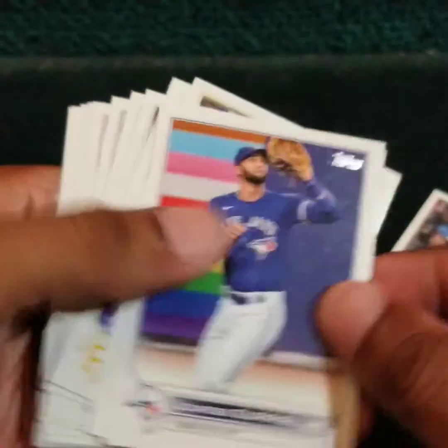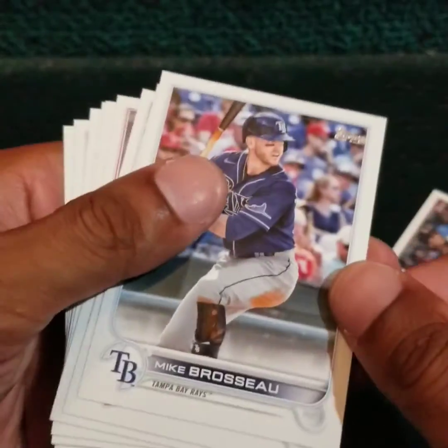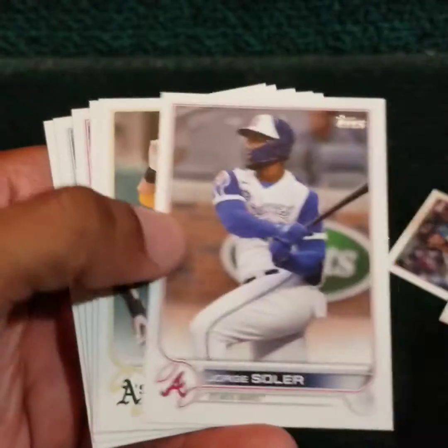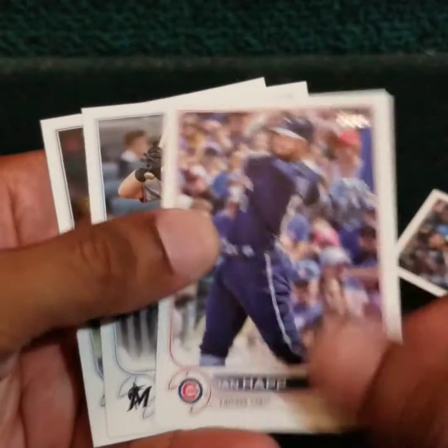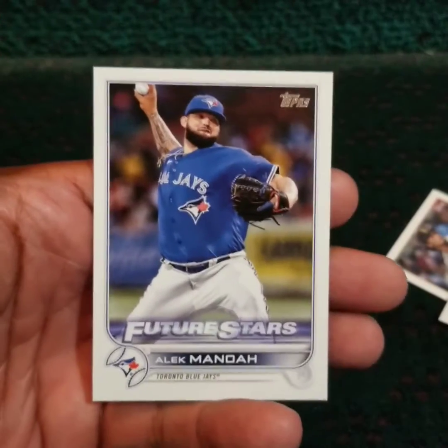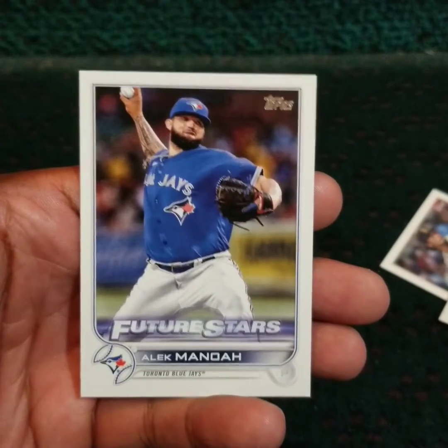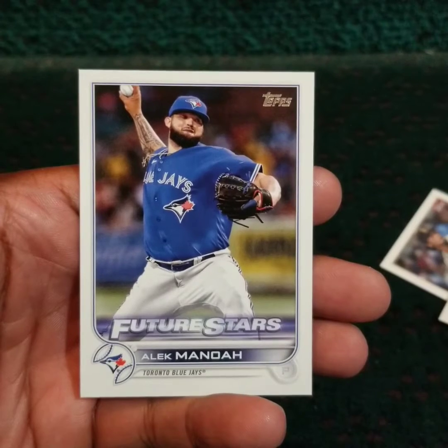Okay, Brian Hayes. Okay, that is it. There is nothing really worth reviewing.